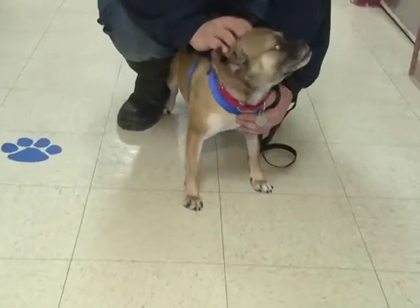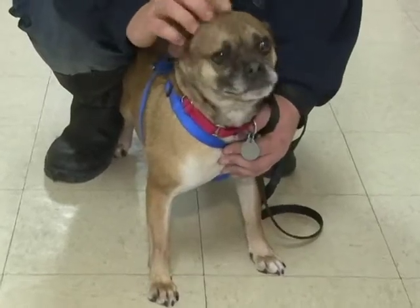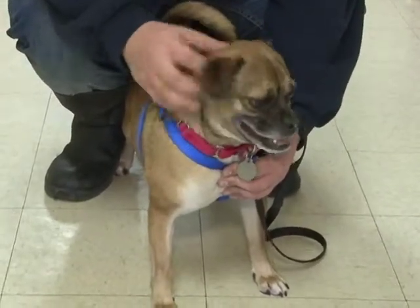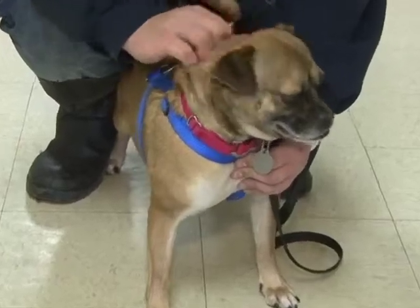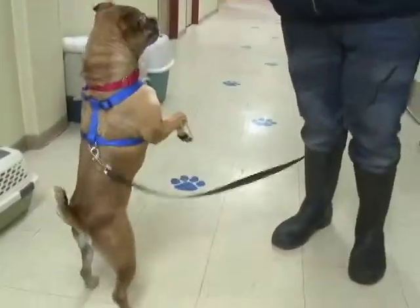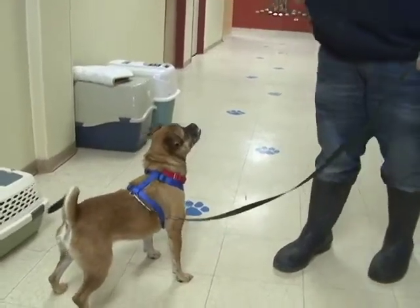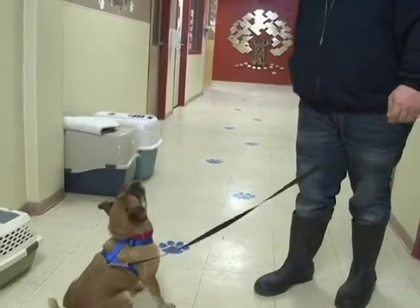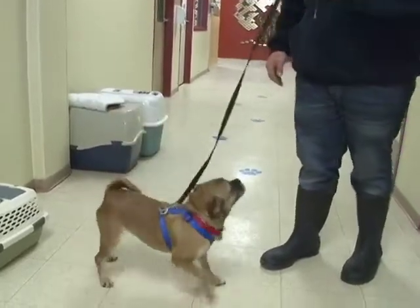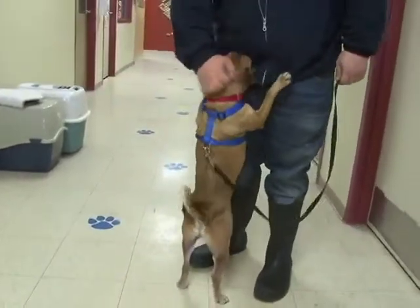He does love affection and he does love attention and he does love to be loved. So if you like Puggles, he is a very cute little boy. And even if you don't like Puggles, he's still a very cute little boy. No small kids in the house is a definite. But outside of that, he gets along with everybody and everything. He is lovely and loving and very, very cute. His name is Bentley.